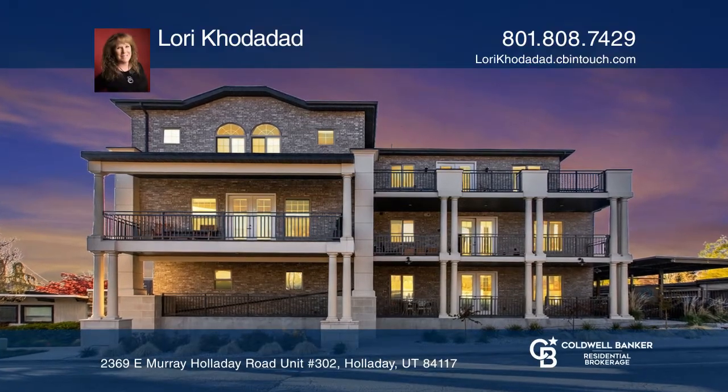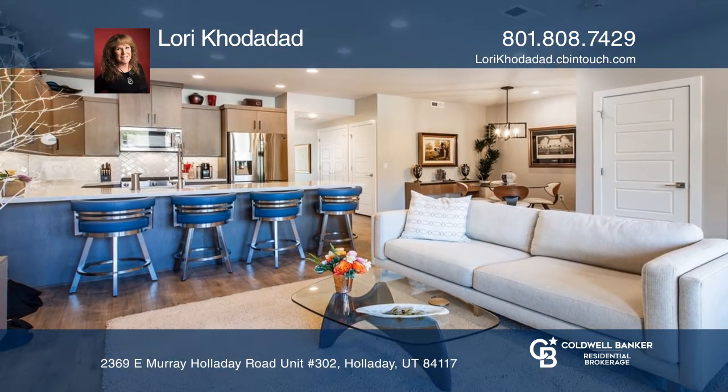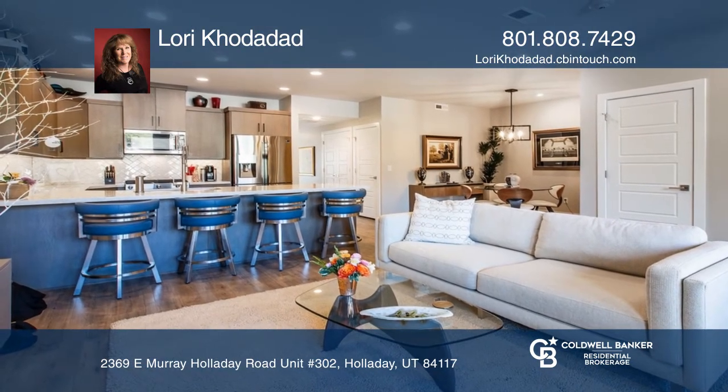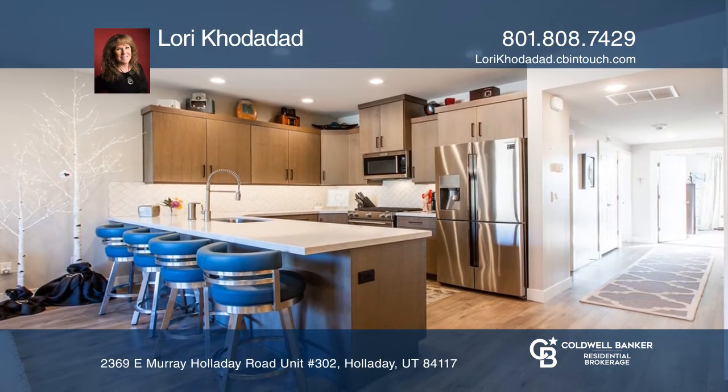Don't miss this fabulous home in the award-winning Holladay Village Center. This home is located on the top level of a three-story building with an elevator and rooftop amenities.